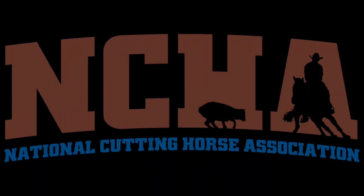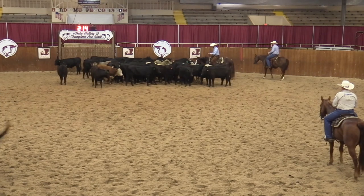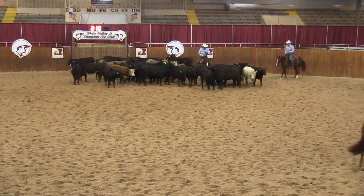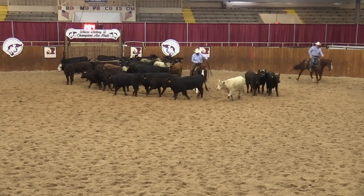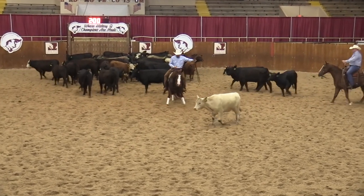So let's go ahead and get started with grading some cuts. This rider is remaining quiet and coming forward, and ends up cutting his cow in the middle of the pen. Check plus cut.